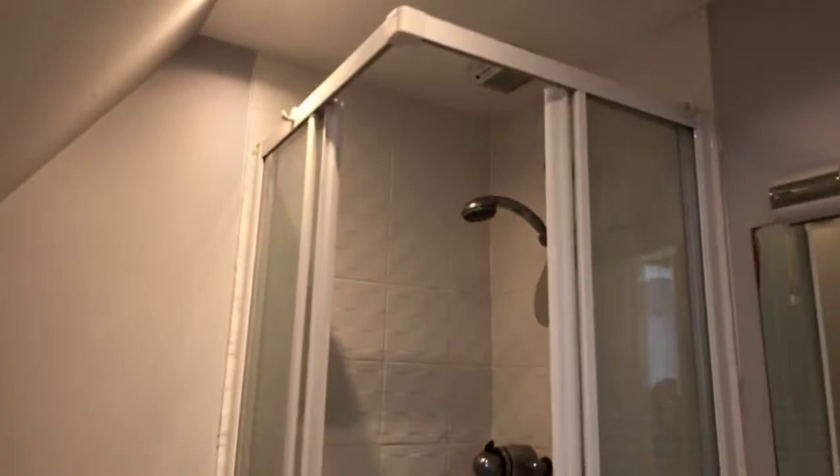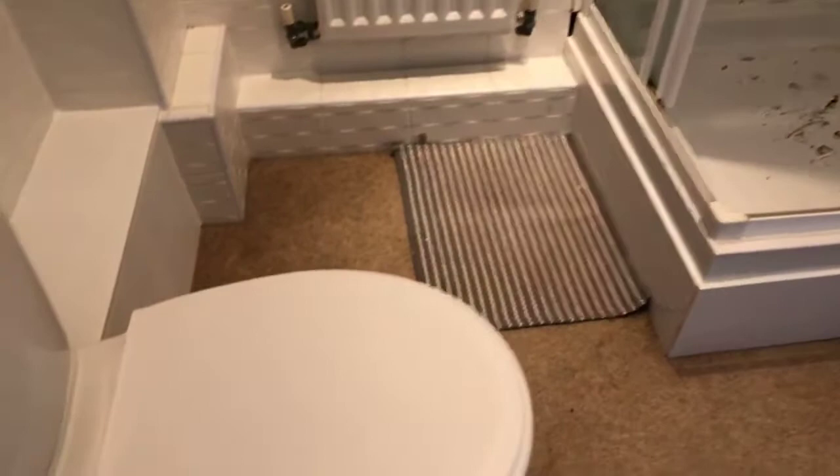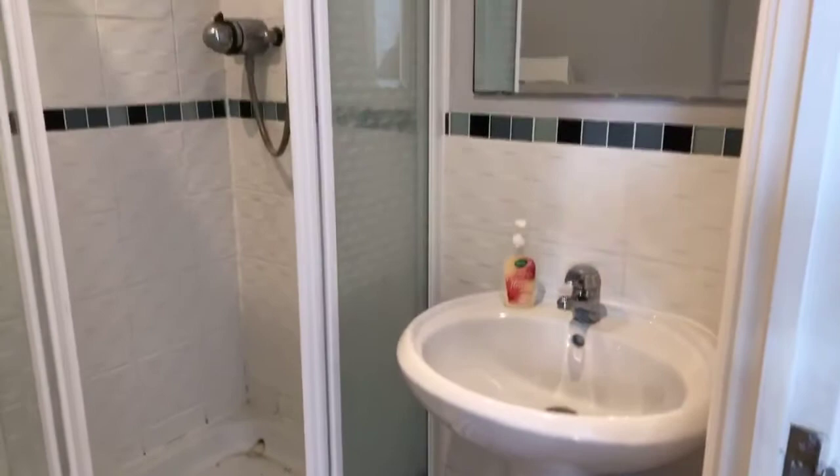The en suite is currently getting the grouting redone and re-masticised, hence just a little bit of mess in the shower tray — that had just been going on before this virtual viewing started.